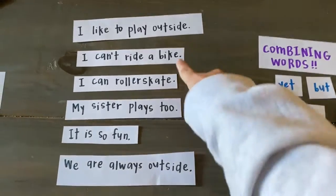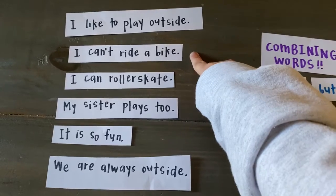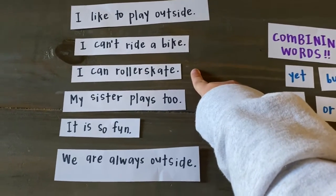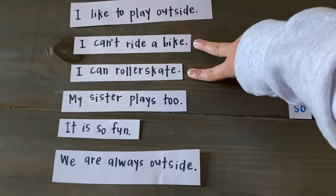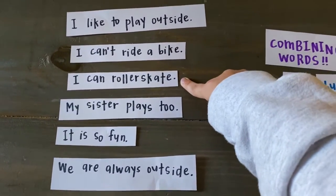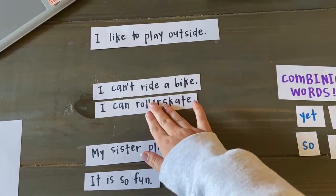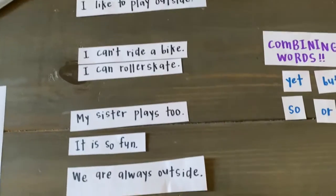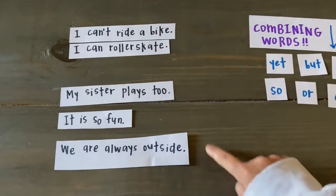So for example, my first three sentences say: I like to play outside. I can't ride a bike. I can roller skate. Now these two sentences — I can't ride a bike and I can roller skate — are both sharing a similar idea, talking about what I can't and what I can do when I play outside. So I'm going to take my two sentences and add them together.